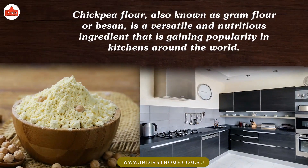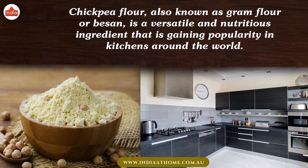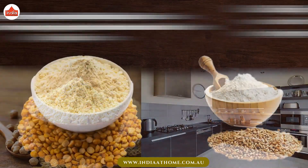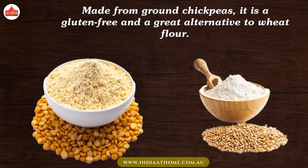Chickpea flour, also known as gram flour or besan, is a versatile and nutritious ingredient that is gaining popularity in kitchens around the world. Made from ground chickpeas, it is gluten-free and a great alternative to wheat flour.